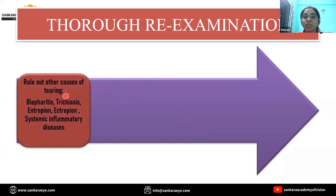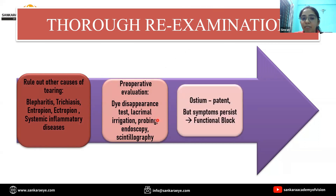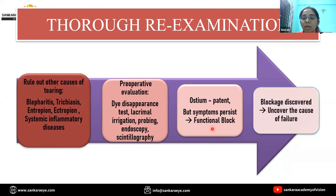First of all, rule out other causes of tearing like blepharitis and ectropion. Do a proper pre-operative workup by doing a dye disappearance test, lacrimal irrigation, probing, and other tests. If on these tests you find out that the ostium is patent but the patient is still having symptoms, then it indicates a functional block. However, if a blockage is discovered, then it is important to find out the cause of the failure.